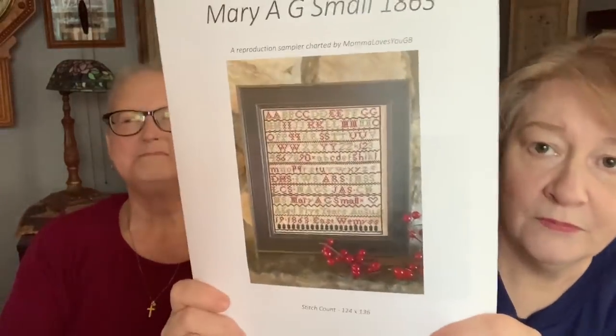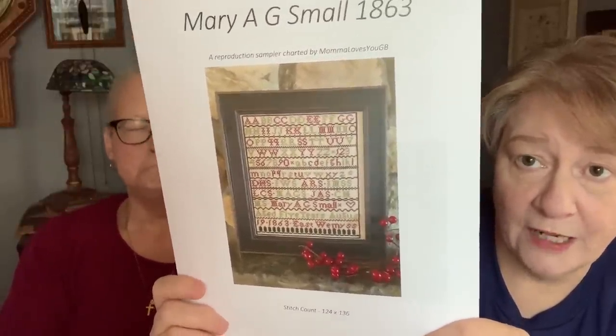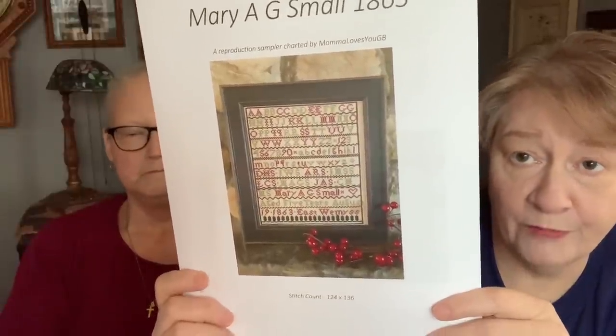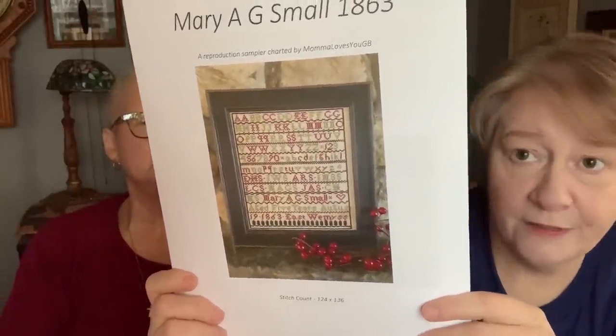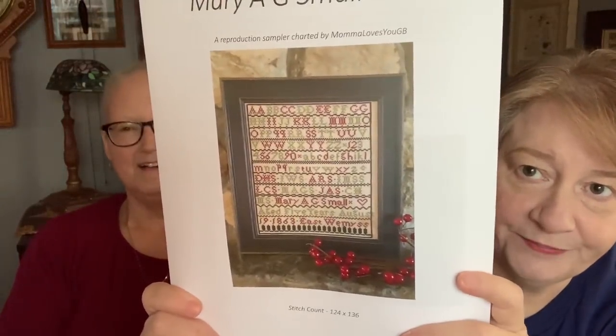Michelle from Mama Loves You TV reproduced a sampler — Mary AG Small, 1863. I love that one. Go to her site and she'll show you the finished one and the model. It calls for red, green, and black. I'm going to use my favorite colors — cherry cobbler and tarragon — plus some black. And I'm excited. I love that one.